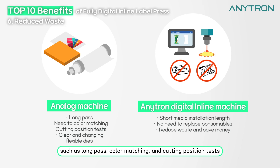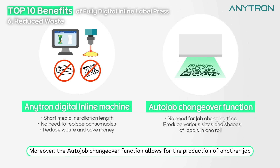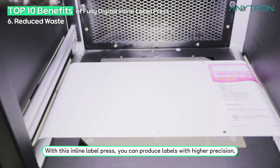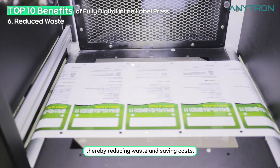However, with the Enetron digital inline machine there is almost no label waste because it has a short media installation length and does not require the replacement of consumables. The auto job changeover function allows for the production of another job without any waste on one roll, especially when there is a change in design. With this inline label press you can produce labels with higher precision, thereby reducing waste and saving costs.